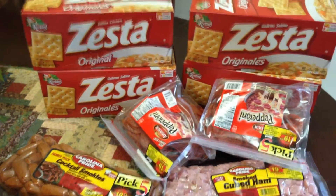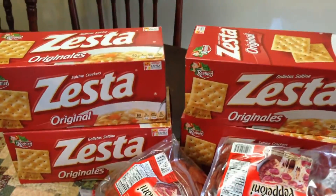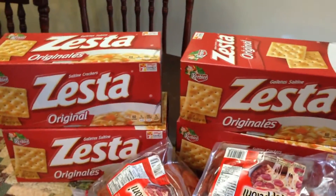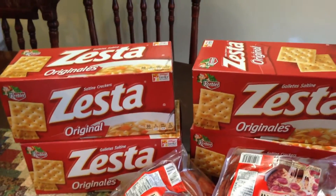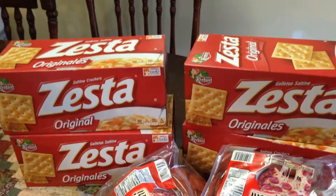Next up I stopped at Food City. My amount was $34.88. I got these Zesta crackers — they were buy one get one free, so I bought four of those. Those will go in the pantry just to stock.